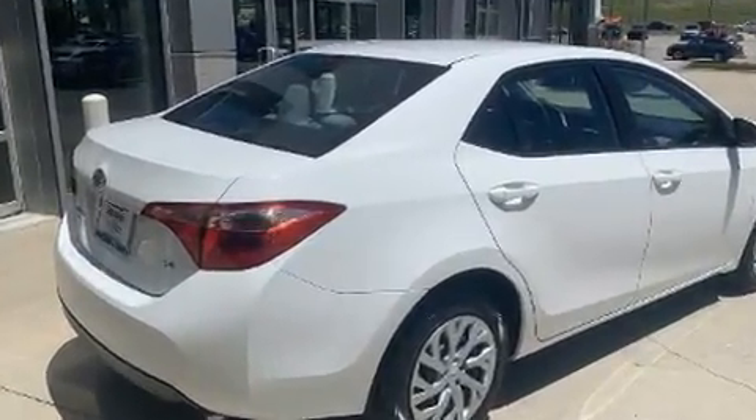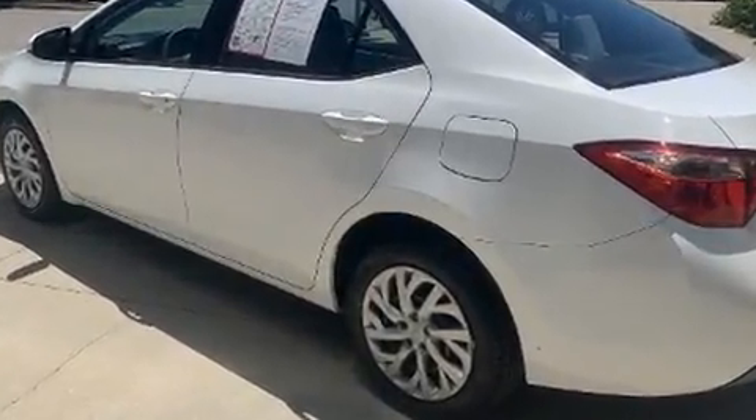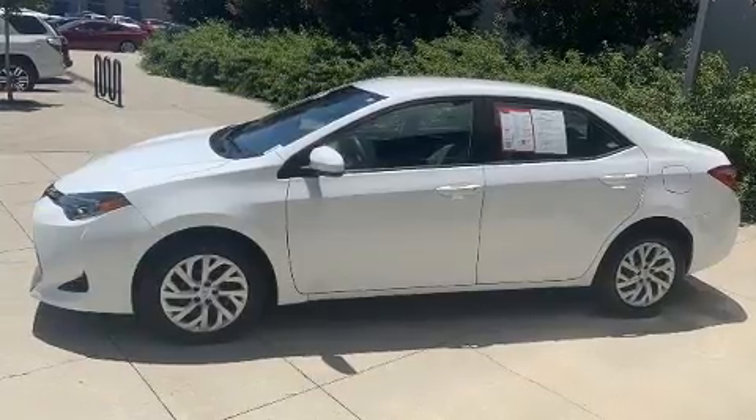This model accommodates five passengers comfortably and provides features such as variably intermittent wipers, fully automatic headlights, heated door mirrors, and cruise control.